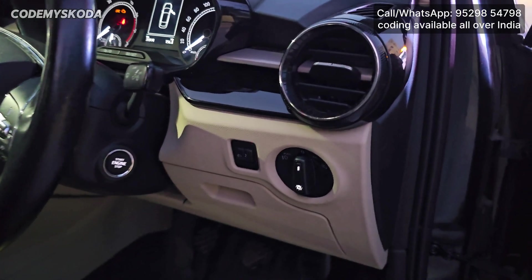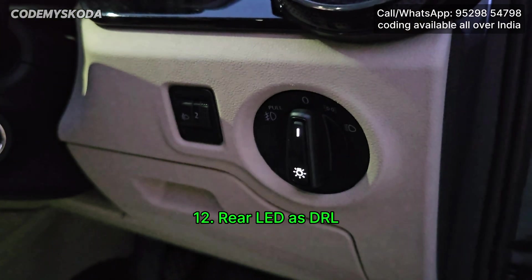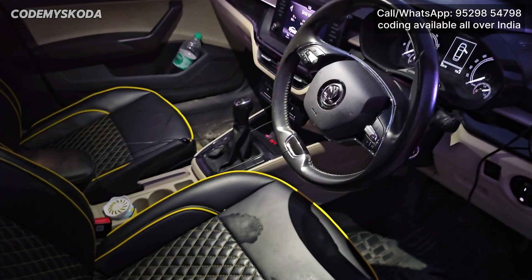This next option is called rear LEDs DRL. As you can see, the headlight is in the off position — zero position. If I go behind the car, you will see that the tail lights are on.